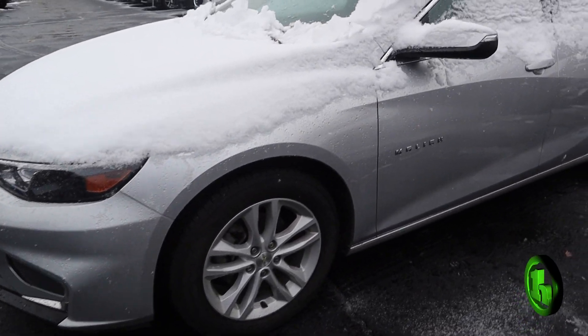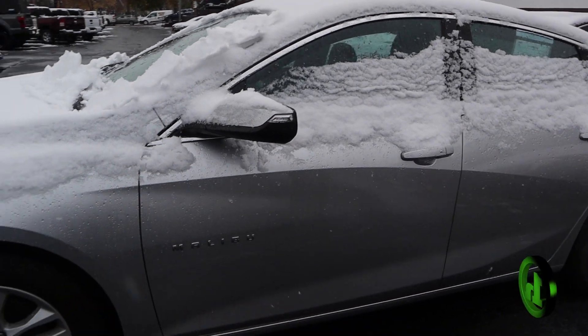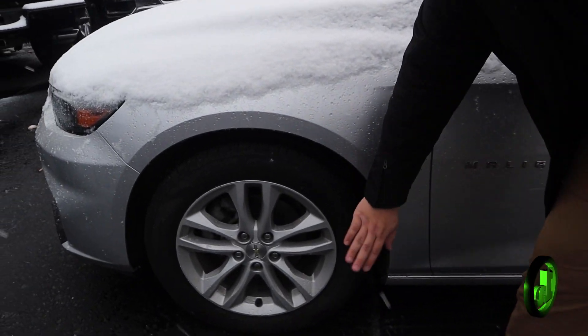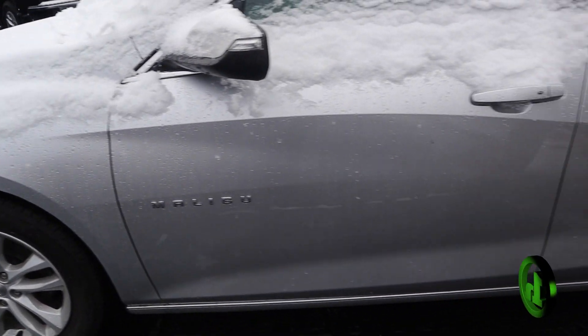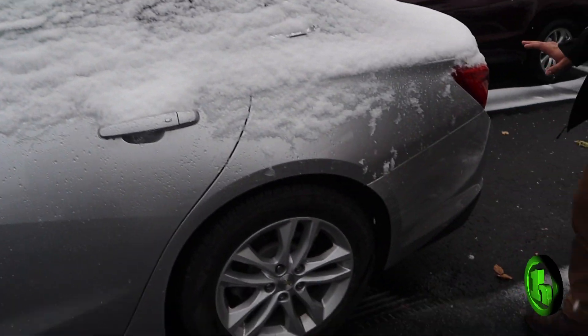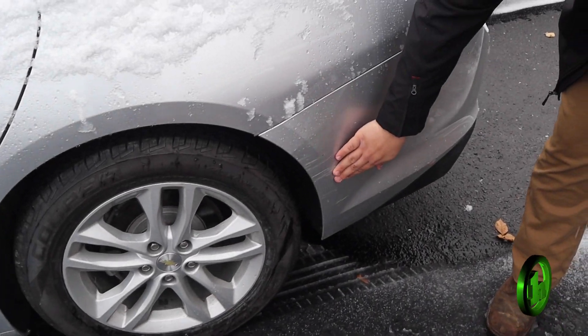Sorry about the snow, it's been snowing all morning, but the car's in great shape. Good tread on the tires with nice alloy rims. There's no dents throughout the vehicle — well, there are a couple scratches right here.